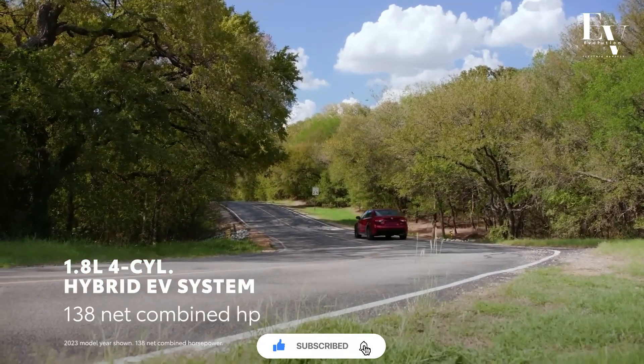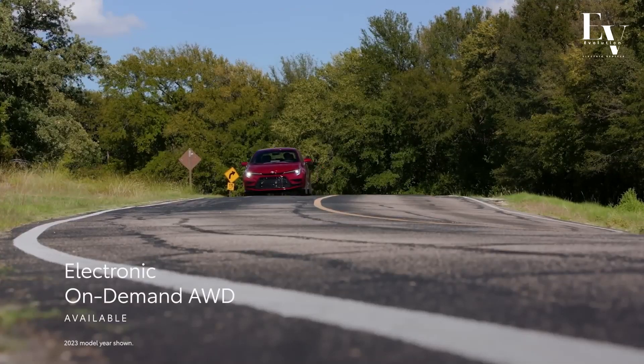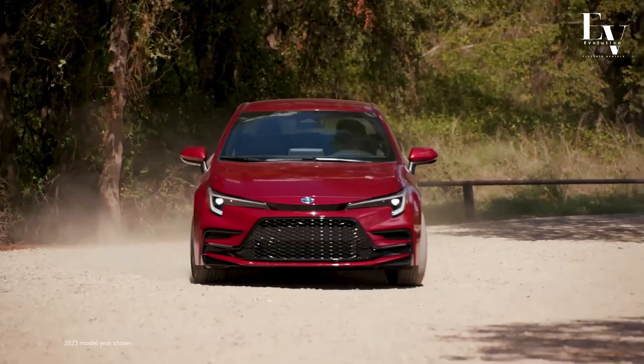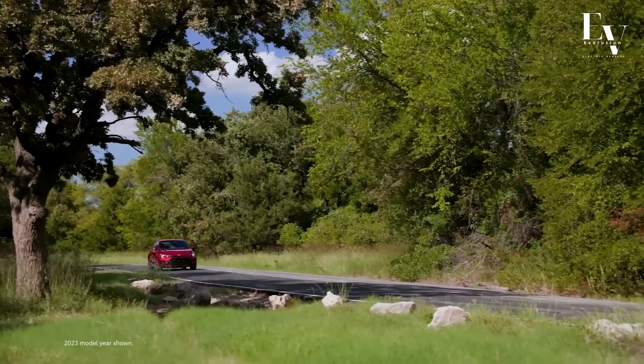And when you hit the highway, the combined power of the electric motor and gasoline engine ensures smooth merges and confident passing. Plus, with its continuously variable transmission (CVT), the Corolla Hybrid delivers a silky smooth ride that makes every journey a pleasure.